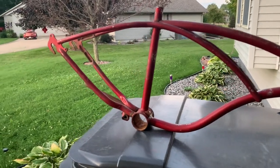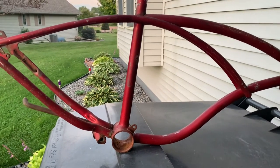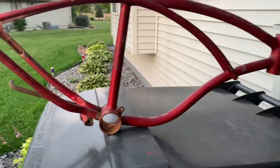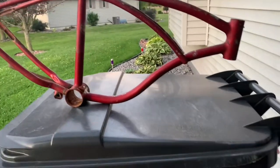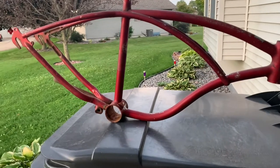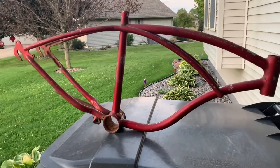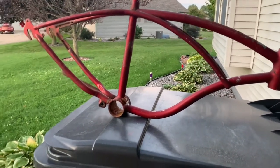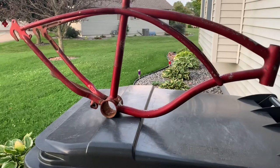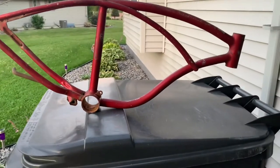I get a lot of questions from young people too, which is really awesome — it makes me happy because that's why I do this, to inspire people. They say, 'That's really cool, I'd love to have one, it looks like fun, but I can't find one or I can't afford one.' My advice is you just gotta do the work and look. And another thing: just ask around. You'll be surprised — somebody might have something in their garage or shed out back that they just want to get rid of.